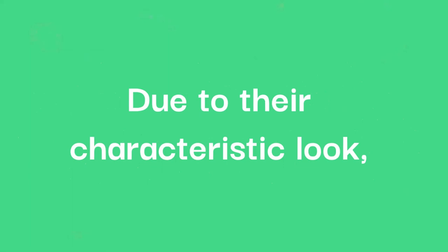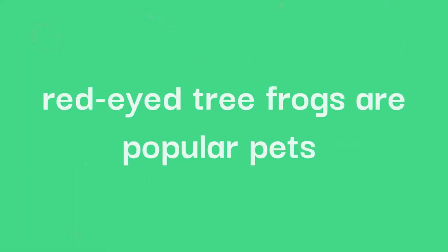Due to their characteristic look, red-eyed tree frogs are popular pets and are often fed on a diet of crickets, roaches and worms in captivity.